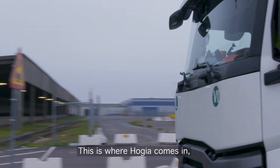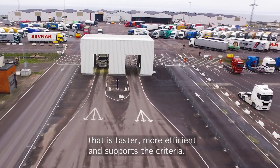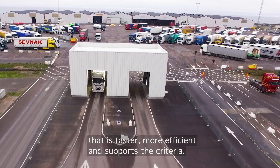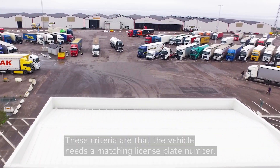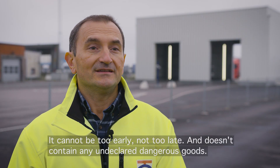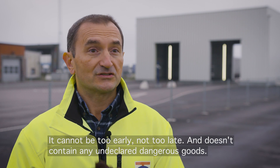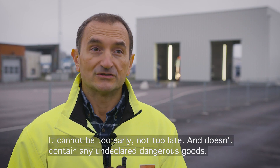This is where Hygia comes in, with the terminal system that's provided us with a new type of integration that is faster, more efficient and has the support criteria. These criteria are: it needs to match the license plate number, it needs to acknowledge that it's not too early, not too late, and doesn't contain any undeclared dangerous goods.